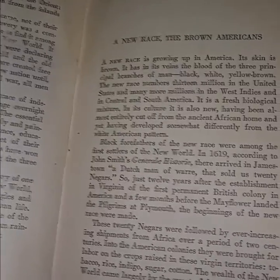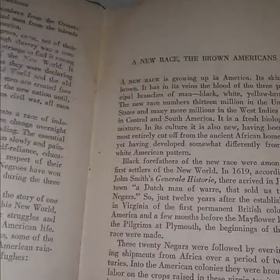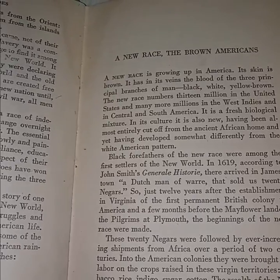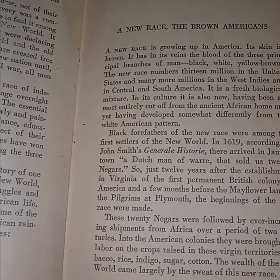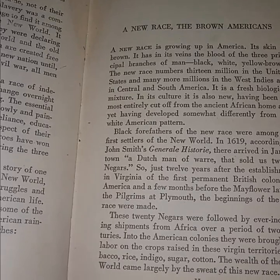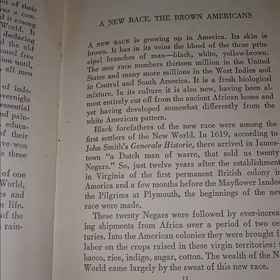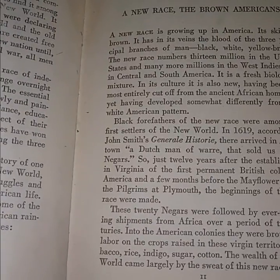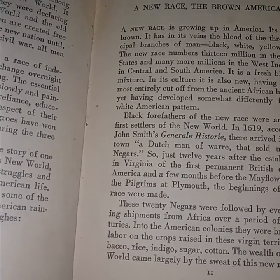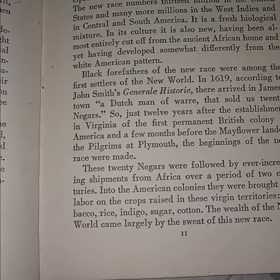It continues: 'In its culture it is also new, having been almost entirely cut off from the ancient African home, and yet having developed somewhat differently from the white American pattern. Black forefathers of the new race were among the first settlers of the new world — in 1619, according to John Smith's General History, there arrived in Jamestown a Dutch man-of-war that sold us 20 Negars, just 12 years after the establishment of Virginia, the first permanent British colony in America, and a few months before the Mayflower landed the pilgrims at Plymouth.'